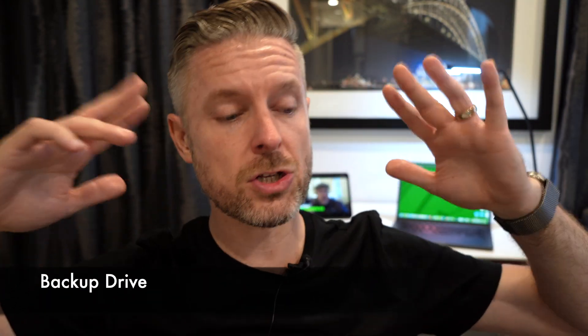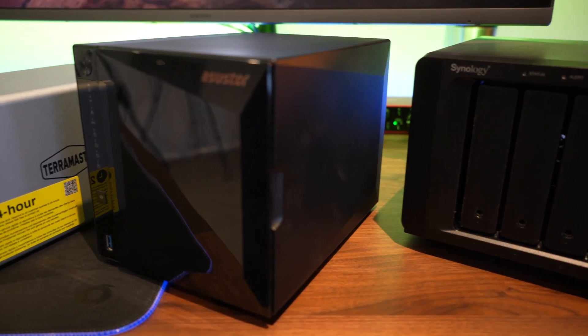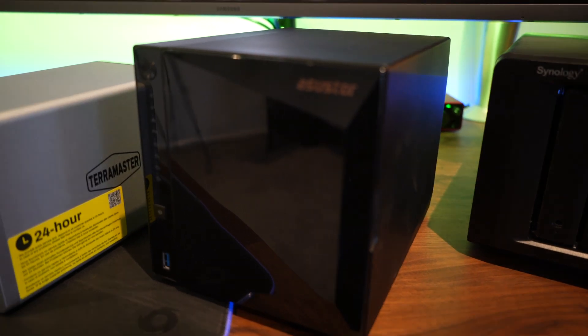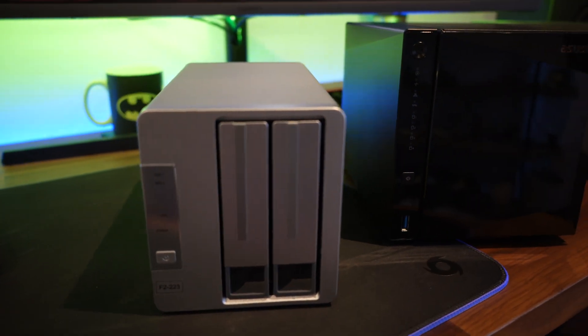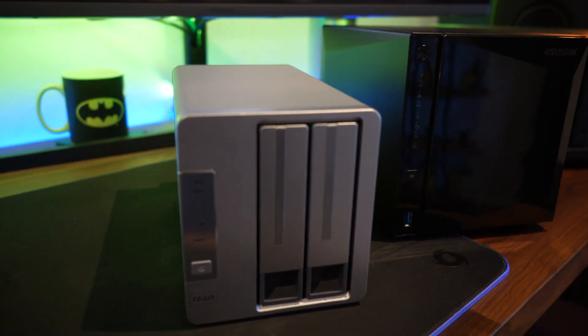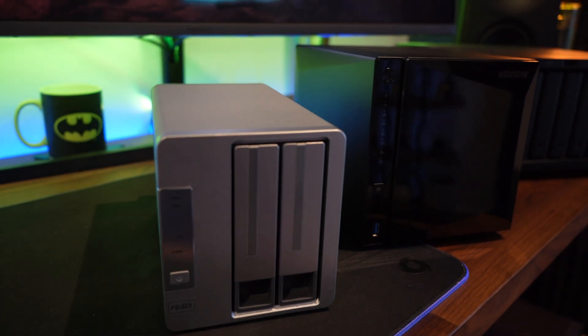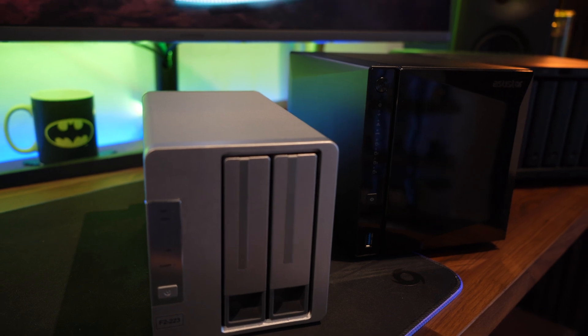One thing that is really, really important is to make sure you are backing up your stuff. You've got a NAS with all your files, and you've probably got computers on a network — desktops, laptops, maybe some servers — whether at home or at work. You can set up backup software on your NAS and convert it into a backup solution.